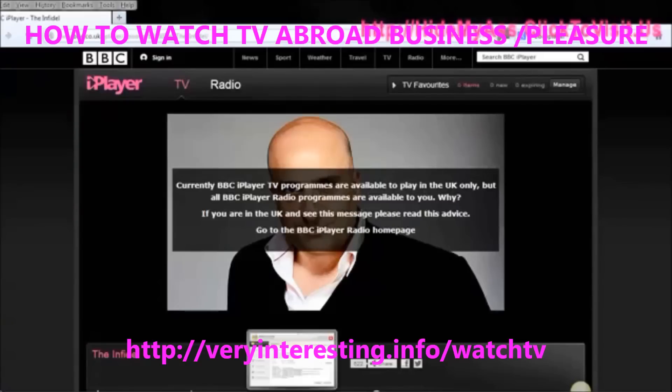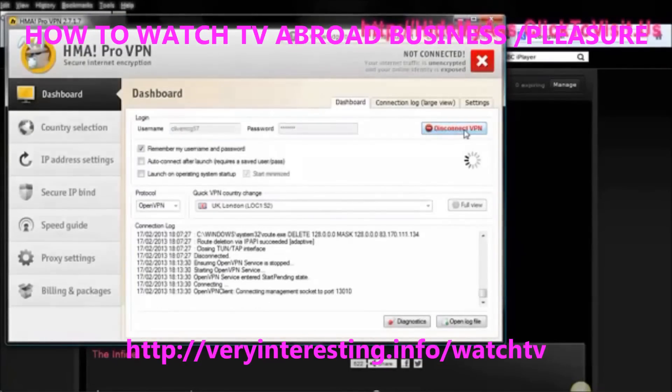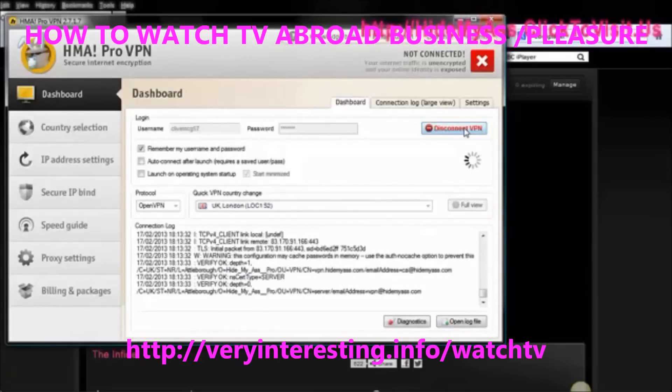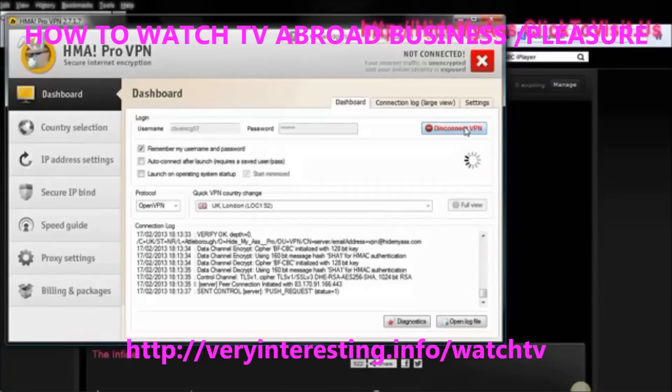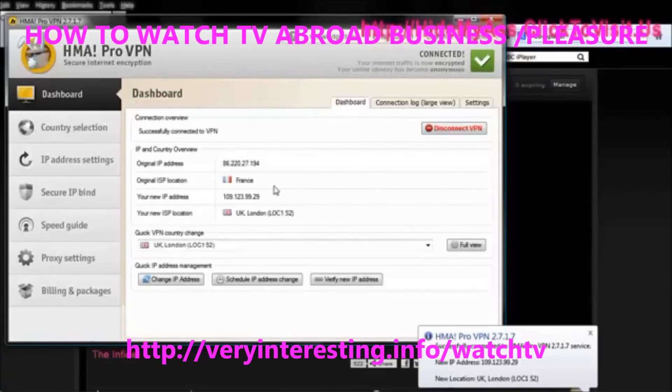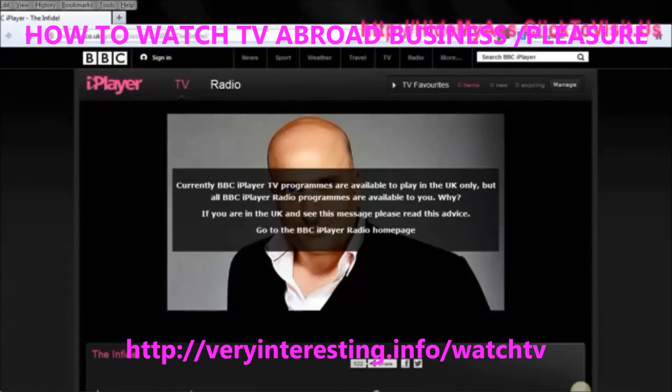I'm going to immediately solve that. I'm going to bring up my HMA dashboard. I'm going to connect to a London address and we'll just let that go through. There are multiple UK addresses that you can link up to, but also US addresses, Canadian addresses. And here we see it says that my original ISP location is in France, which is where I am. But now, as far as anyone else is concerned, I'm in London and I'm connected. So I'll just close that and I'll refresh this window.